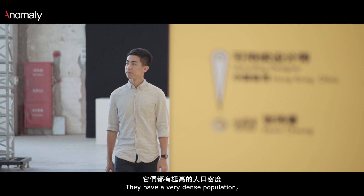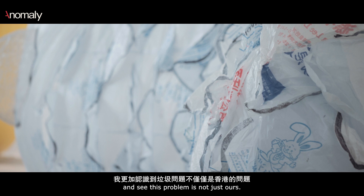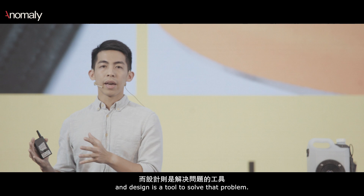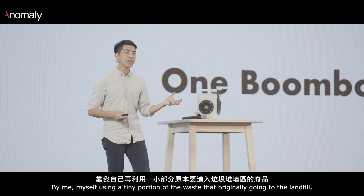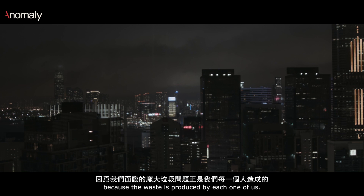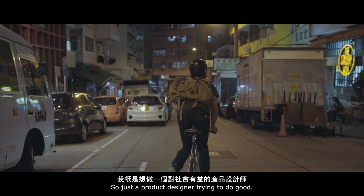I think all big cities have a similar problem — they have a very dense population and a gigantic solid waste problem. It's always eye-opening to go outside of Hong Kong and see that this problem is not just ours; it's shared by people around the world. Using a tiny portion of waste that originally came to landfill is not solving the whole problem. It's very important to change the perspective of people on waste, because the waste is produced by each one of us. I think every day I just try to do something I don't feel guilty about — just a product designer trying to do good.